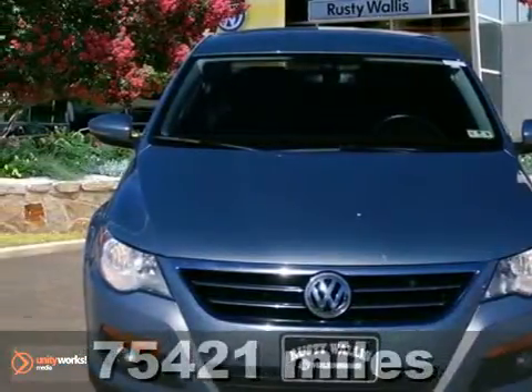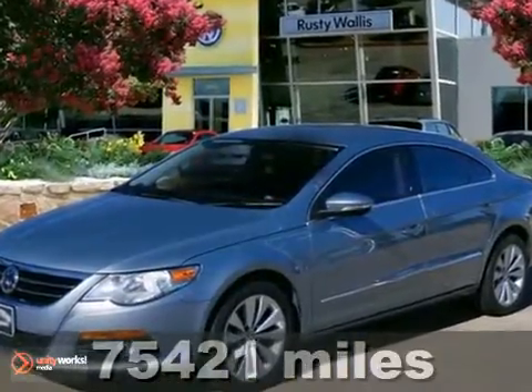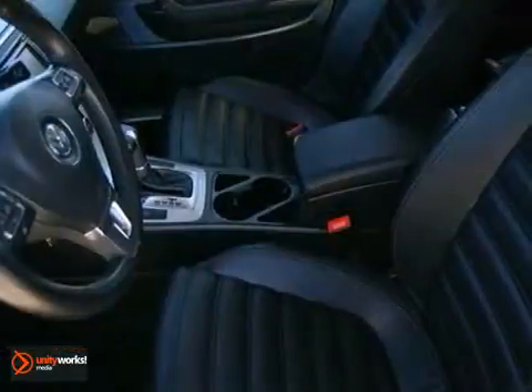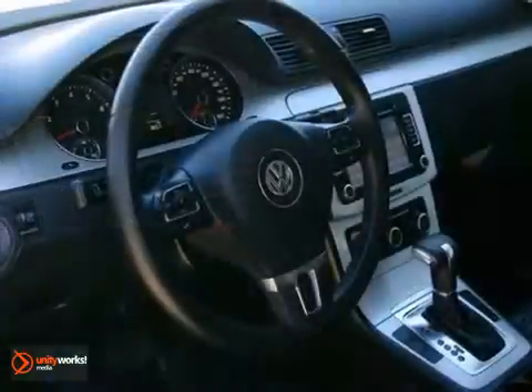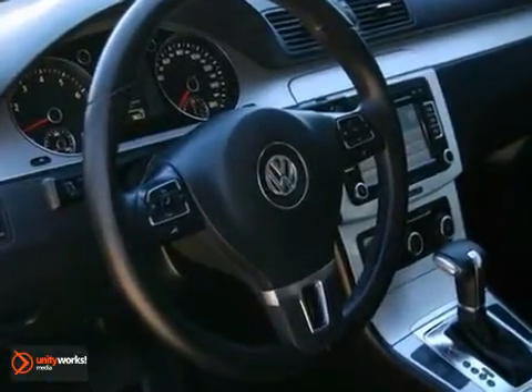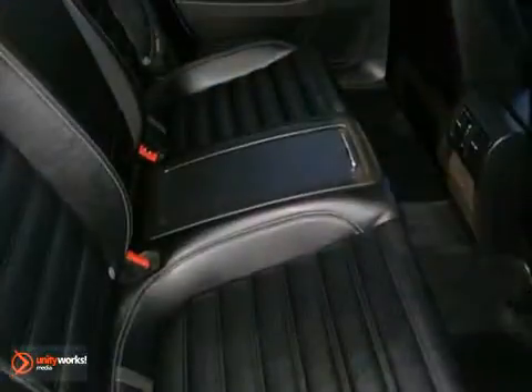If you're interested in a simply awesome car, here's a 2010 Volkswagen CC Sport. It has an intercooled turbo compressor and heated seats. It also features a multi-function display screen, CD player, tilt steering wheel and rain sensing wipers.